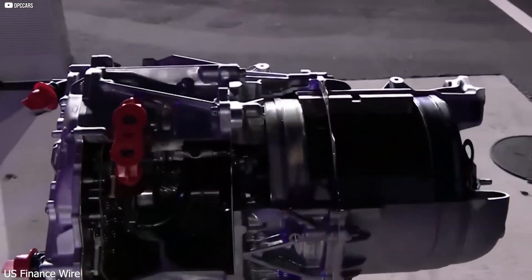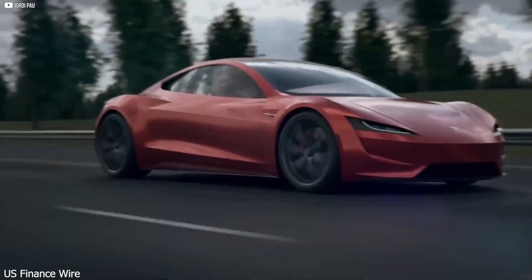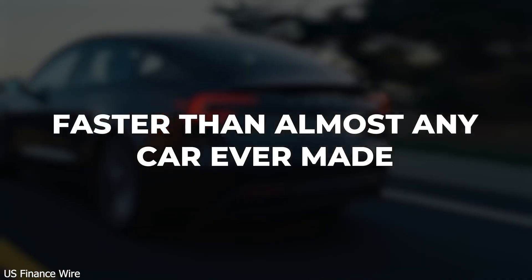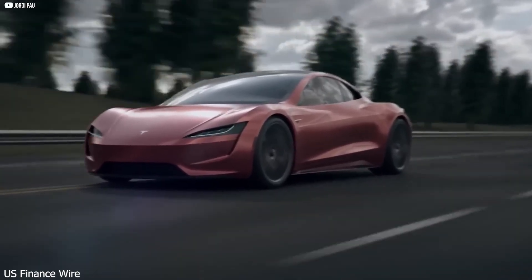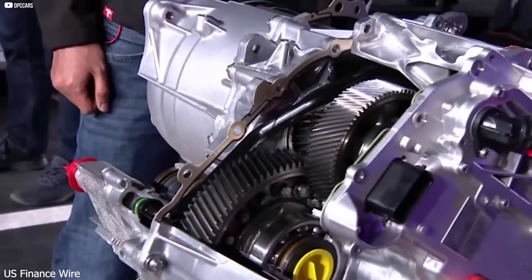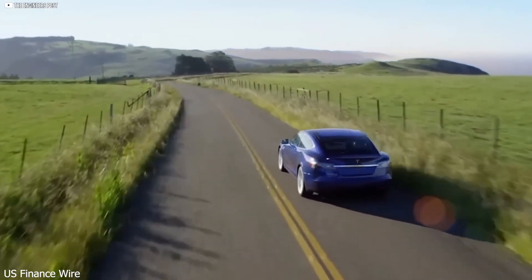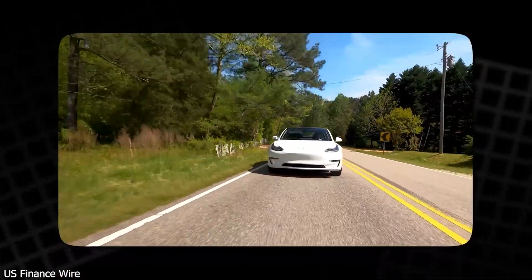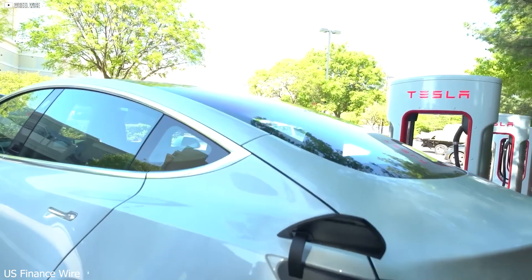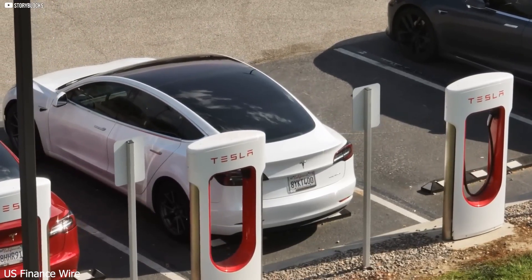Tesla's new carbon-fiber rotor flips that script. It stays stable under extreme stress — no warping, no overheating. The result? It can reach speeds over 20,000 rpm, something most high-performance EVs can't even dream of. While other motors max out around 16,000 rpm, Tesla has smashed that barrier. This motor is faster, lighter, cooler, and stronger than anything before it. It delivers more torque, spins quicker, and lasts longer, all while using less energy. This isn't just a new part — it's a reimagining of how electric motors should work.